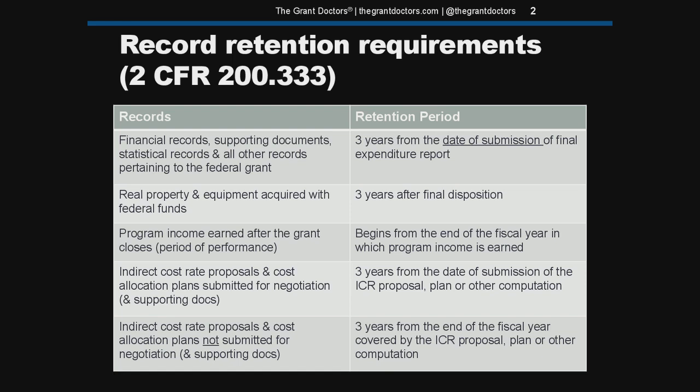Let's start with the top line of this table that applies to all grantees. The feds require grantees to keep their grant records and supporting documents for three years from the date they submit their final expenditure report, which is often just called the final report because your program and financial reports are typically combined into a single document. Keep in mind, the retention clock starts ticking from the moment you submit your report, not on the date your grant closes, not on the last day the final report is due.